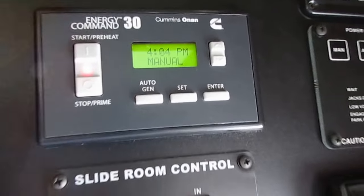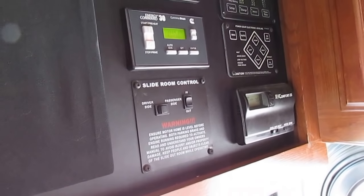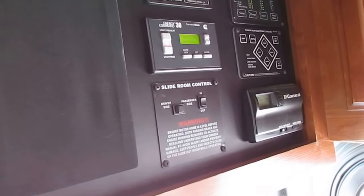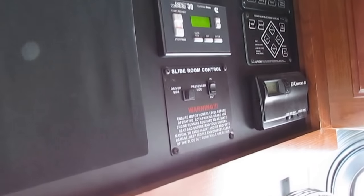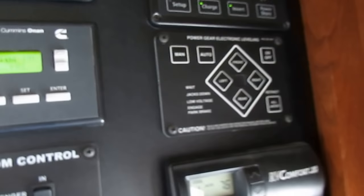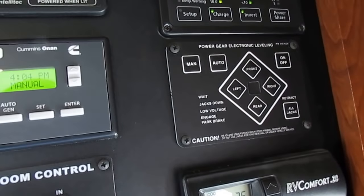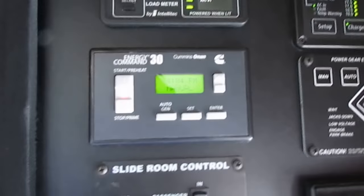You've got an energy command on-in, so if your power ever goes out, you can set it to crank your generator right up. Very, very important especially if you've got somebody on an oxygen machine or CPAP machine, because sometimes the power does go out in the campgrounds. Power gear automatic leveling jacks. Battery cutoffs are up here. Energy management systems up here. Solid wood cabinets.